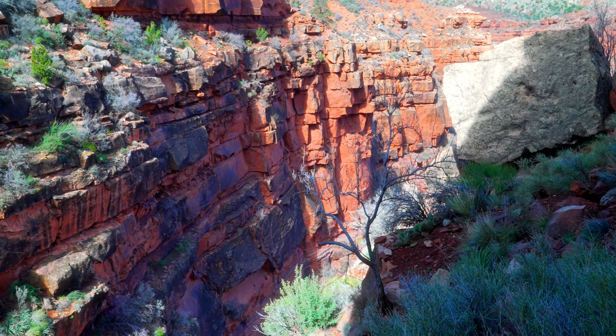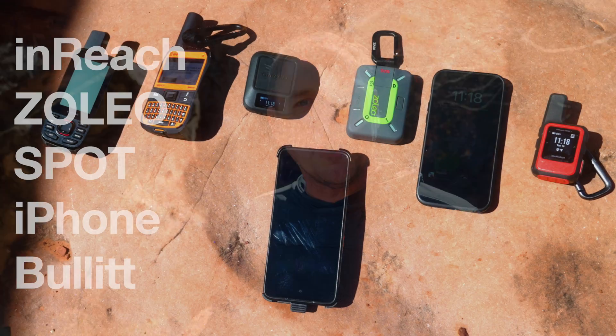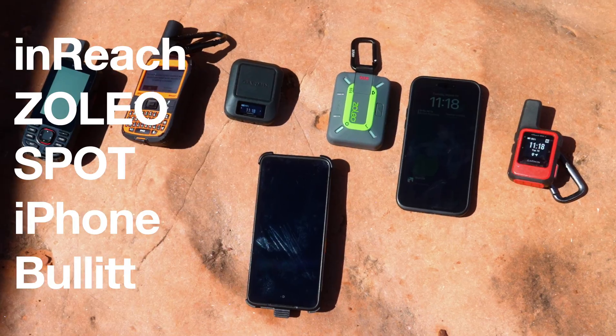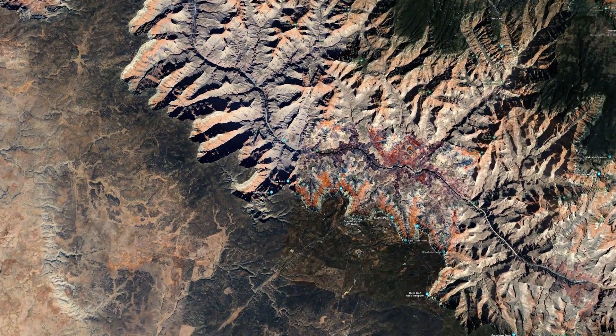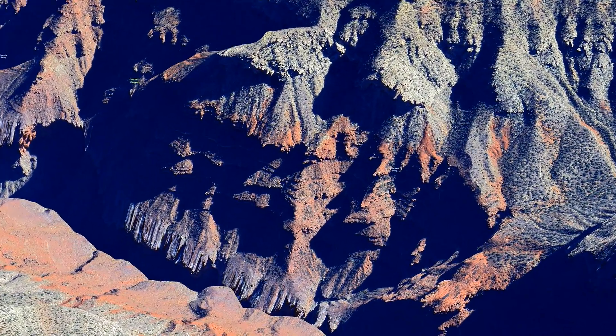I'm here in the Grand Canyon. I thought this would be a cool place to test out my satellite communicators, see if they can actually get a message through. I've got a bunch of different ones here — I'll run through them with you. We'll test them out and see if the messages get through to the front country, to my other phone that's back at the hotel. The spot I'm specifically at is in the south rim of the Grand Canyon under Pima Point, off of the Hermit Trail.